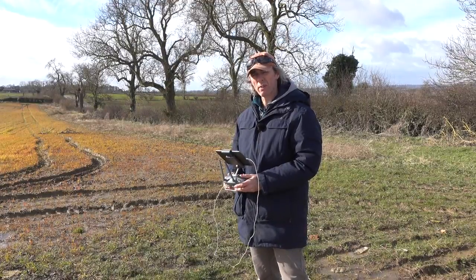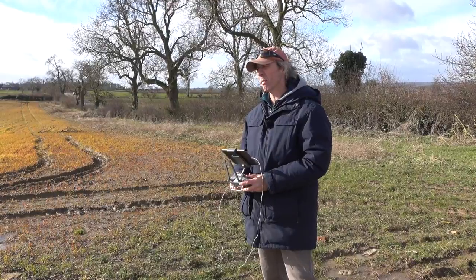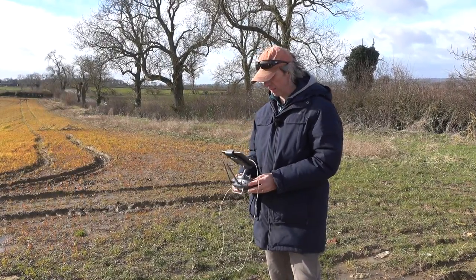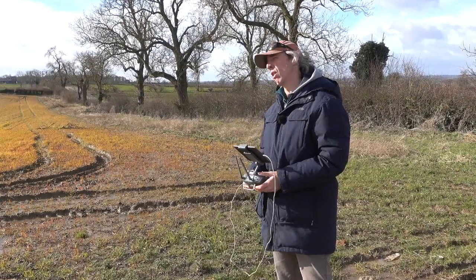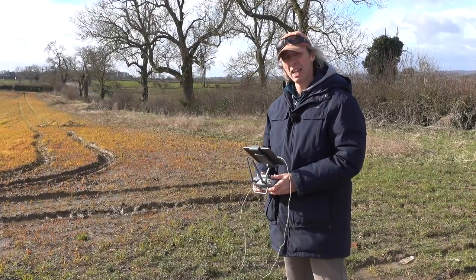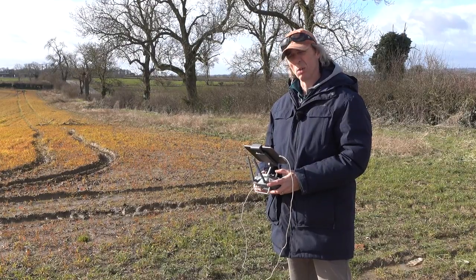Service history. Make sure your van's got some sort of service history. Modern diesels will do a quarter of a million miles with no trouble at all, as long as they've been serviced at regular intervals. It doesn't matter if it's a main dealer or just a bloke down the road, so long as it's got something in there to say it's been serviced at regular intervals and had the filters changed.